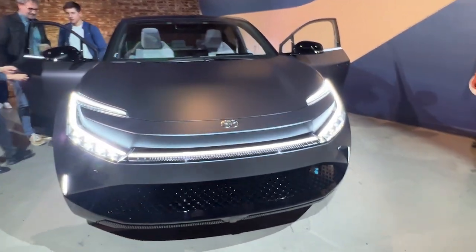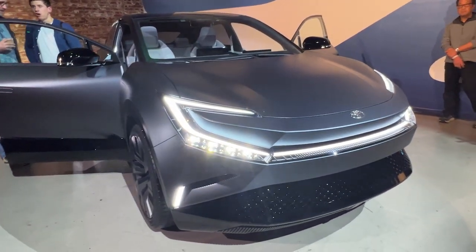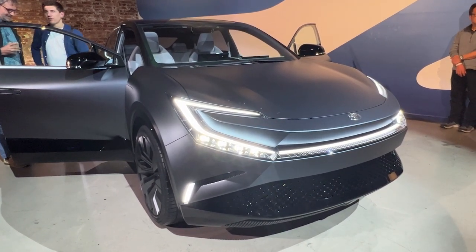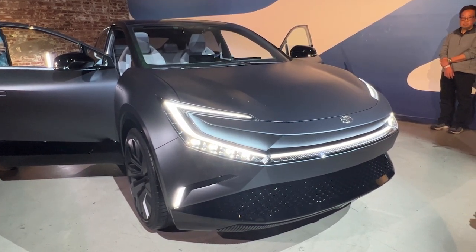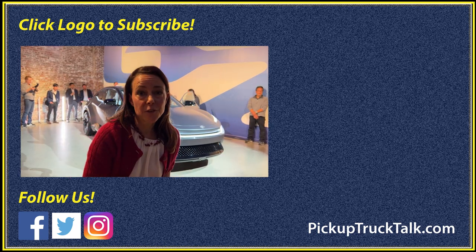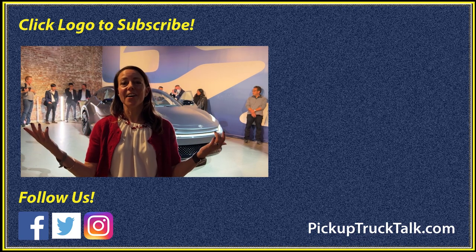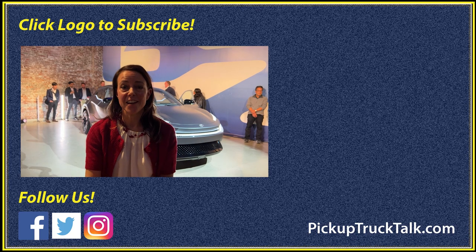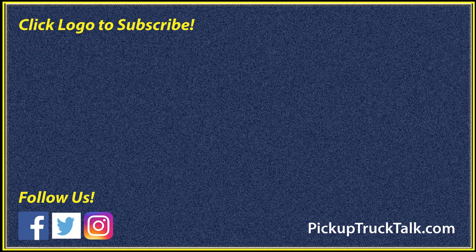I'd love to know what you think about this vehicle — please comment below. Do you think they're going to build it like it is? What features do you like? What do you think they should make sure to put into production? Thank you for doing this quick walk around with me for the BZ Compact SUV concept from Toyota at the LA Auto Show. Be sure to follow us on the web at pickuptrucktalk.com — there are more details there, and I will see you down the road.